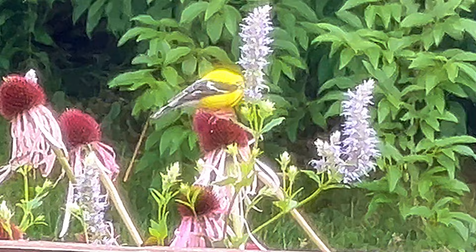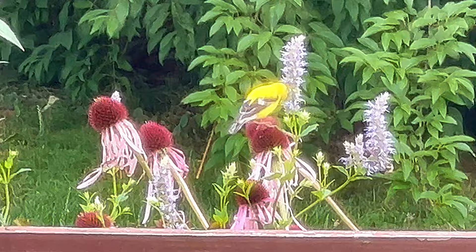I can remember the first time I actually saw a bird land on one of the flowers I had planted to eat the seeds. It was a pivotal moment to see a bird landing in my garden to eat seeds, not at one of my feeders. I wanted to share some of the plants I've had the best luck with, as well as some I've been reading about that I plan to include in my garden in the future.